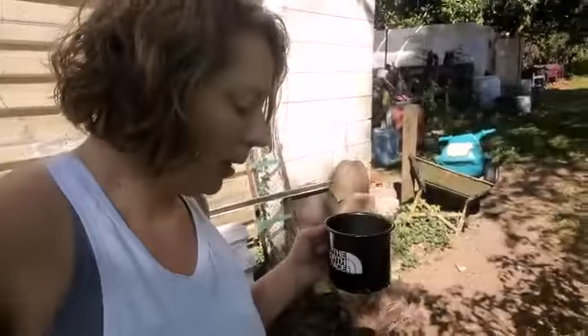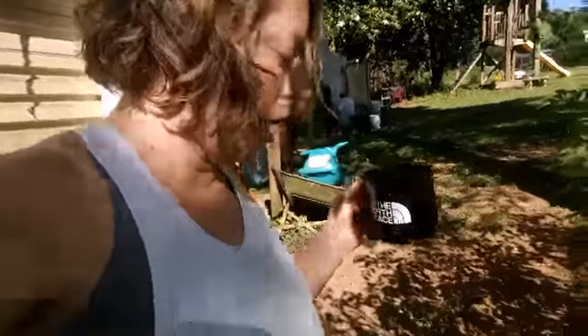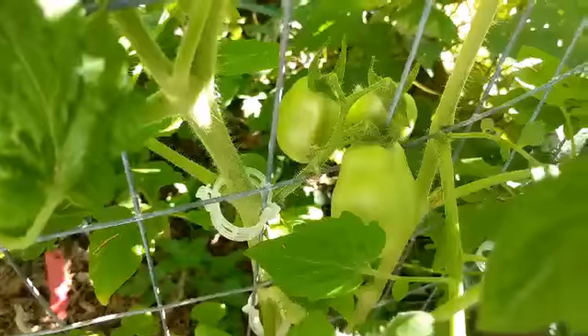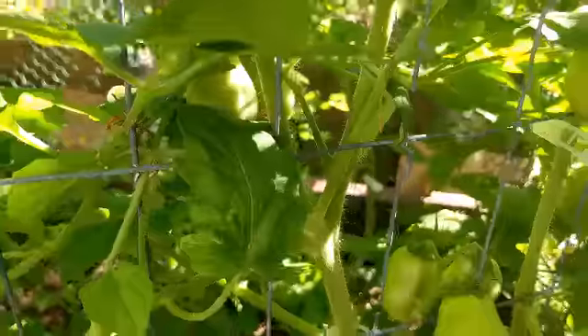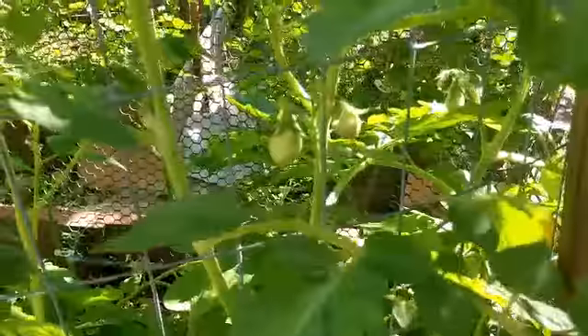These are all of the cherries, and if you can see my seven-foot one way up there — that's my seven-footer, and it is the Chadwick cherry. It's just going berserk. My Romas are looking beautiful — there's my Romas. They're doing gorgeous, there's more of them, there's one hiding here in this foliage, and then there's some more there.